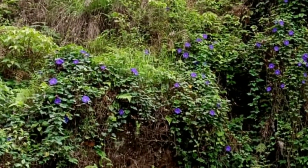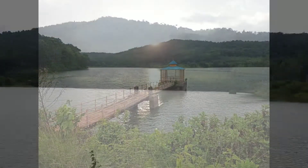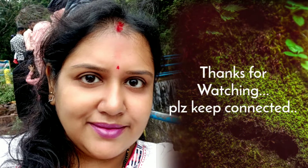Just see the color of the flower — it's really amazing. The place is really amazing. Thanks for watching my video. Please subscribe. Thank you, bye.